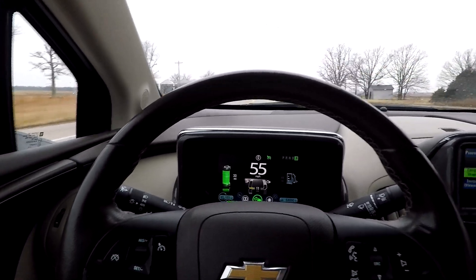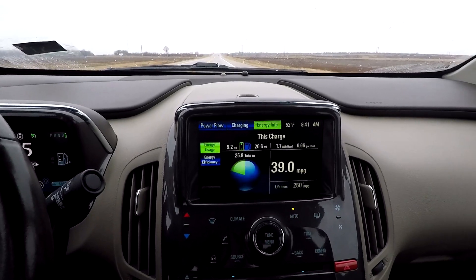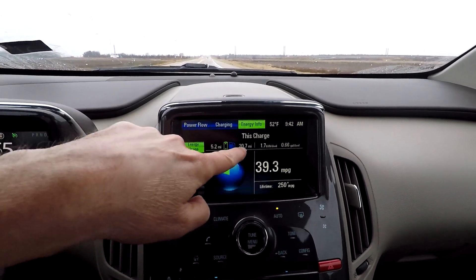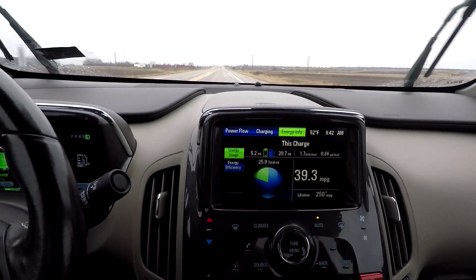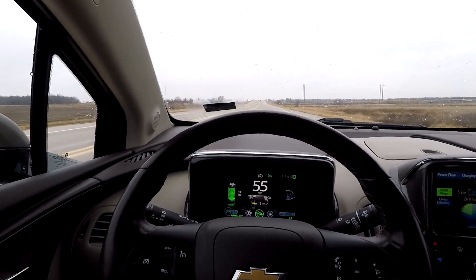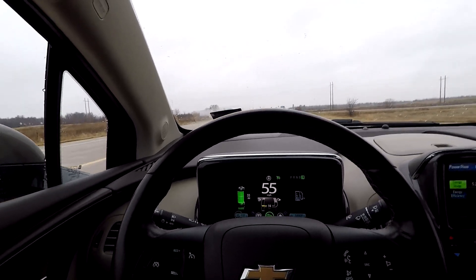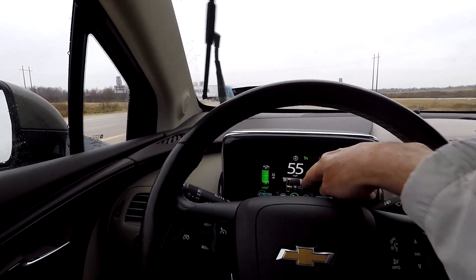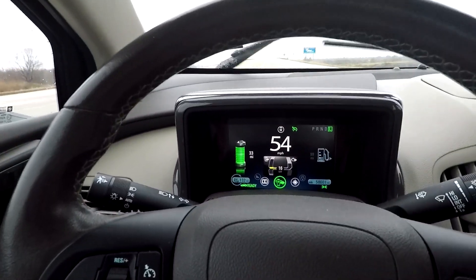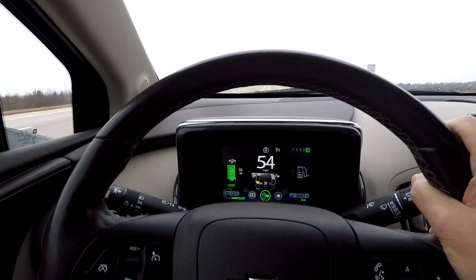We're averaging 39 miles to the gallon - we've driven 5.2 miles on battery and 20.7 on electric, and we've burned two-thirds of a gallon. About to have to slow down up here, so we'll record the regenerative braking. Right now we're using 14 kilowatts on the battery - when we start regenerative braking that'll go to a negative number, not sure exactly what, we'll just see.